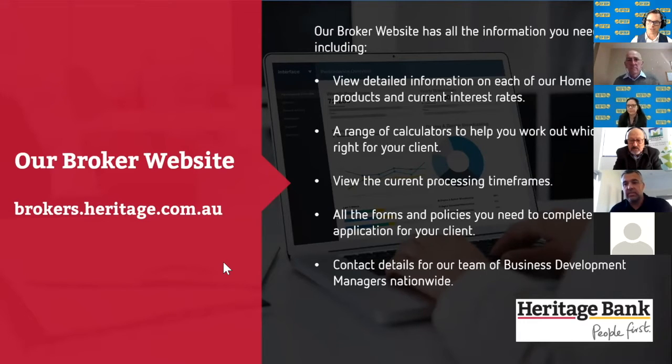For those of you with Connective, Heritage from time to time does Connective Prezzo days that Kim Warner and other BDMs put together, covering their products and other things as well. Thanks very much for your time, Gerald.